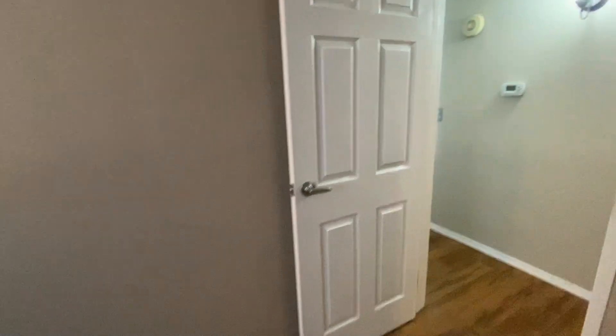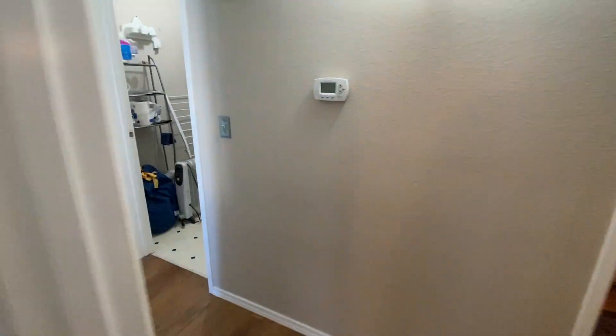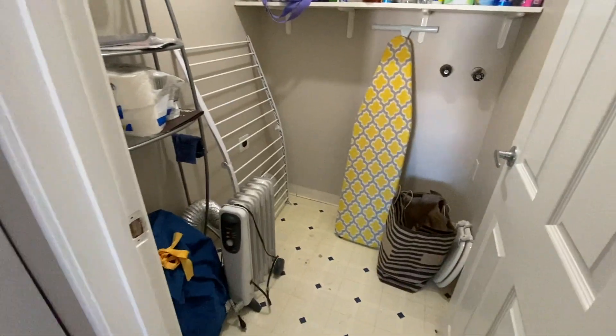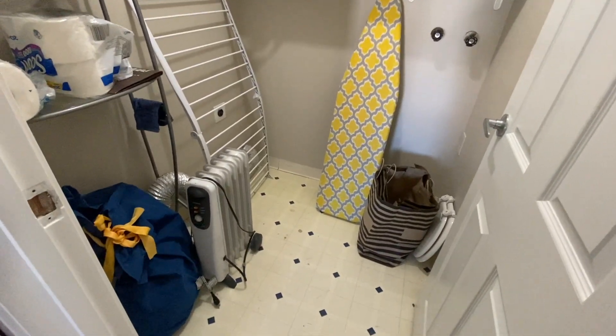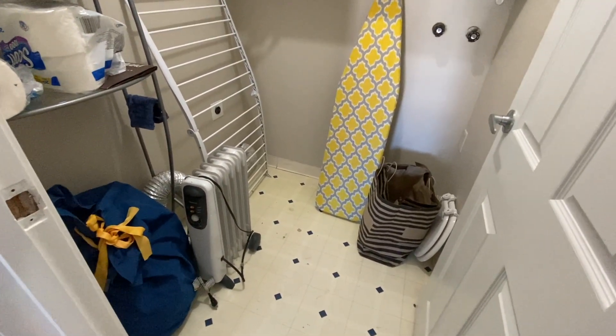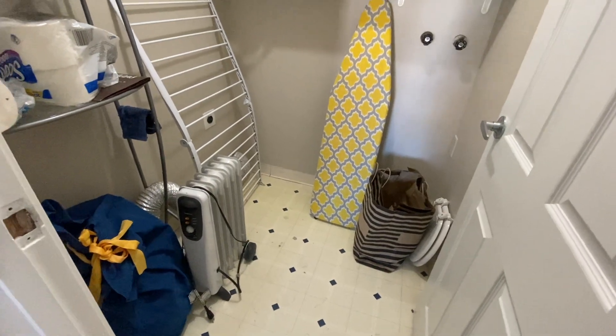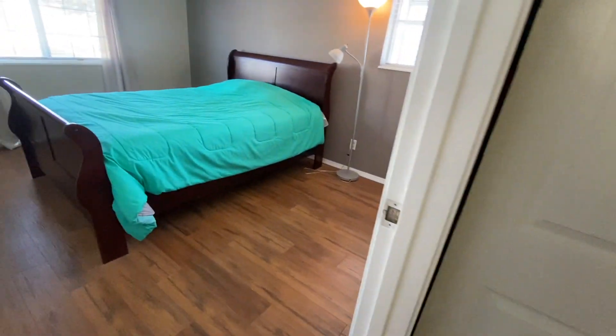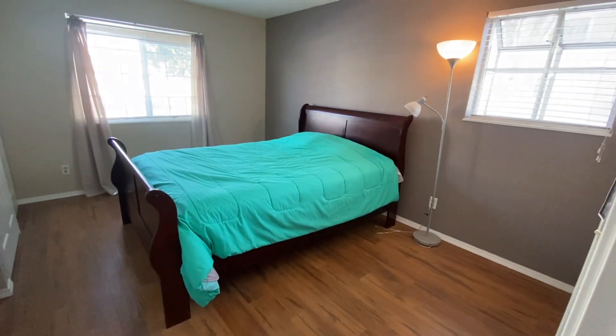As we come down the hall, we have our laundry room. The washer and dryer are not included — we have hookups, but the homeowner was here only periodically and didn't have need for a washer and dryer, so you would need to bring your own.